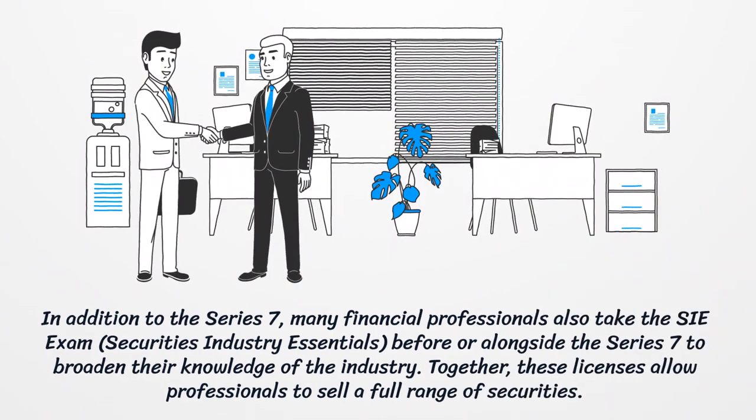In addition to the Series 7, many financial professionals also take the Securities Industry Essentials exam before or alongside the Series 7 to broaden their knowledge of the industry. Together, these licenses allow professionals to sell a full range of securities.